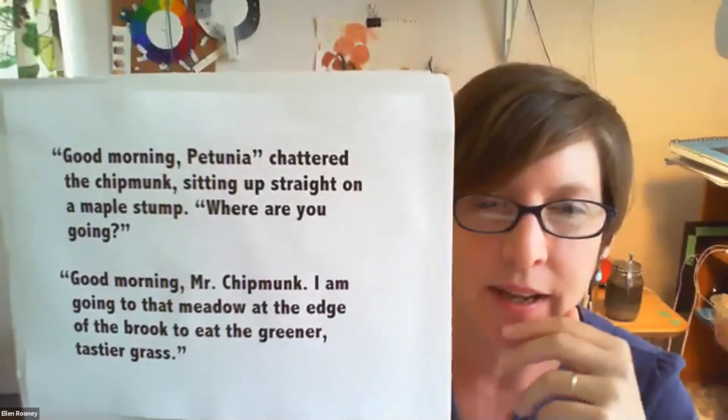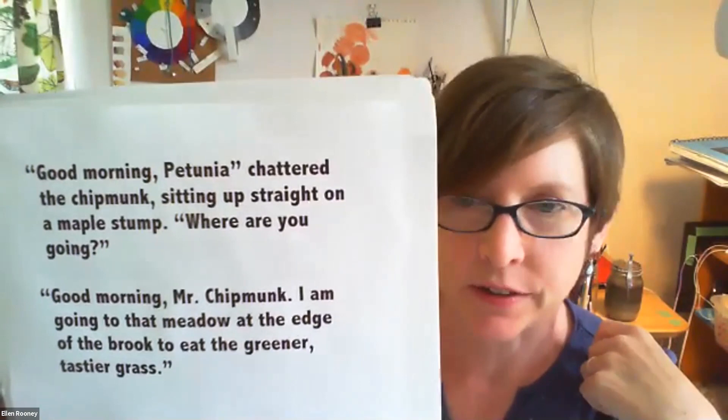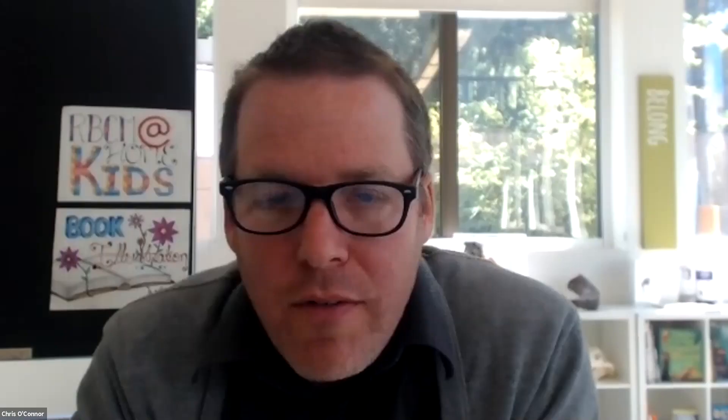We'll talk a little bit about putting things in the foreground and background. One of the things I start out looking at is personalities — what is the character like? I think I'm going to transition to showing you a little bit of collage work, because I know we have to keep moving. We have about 10 minutes, Ellen.